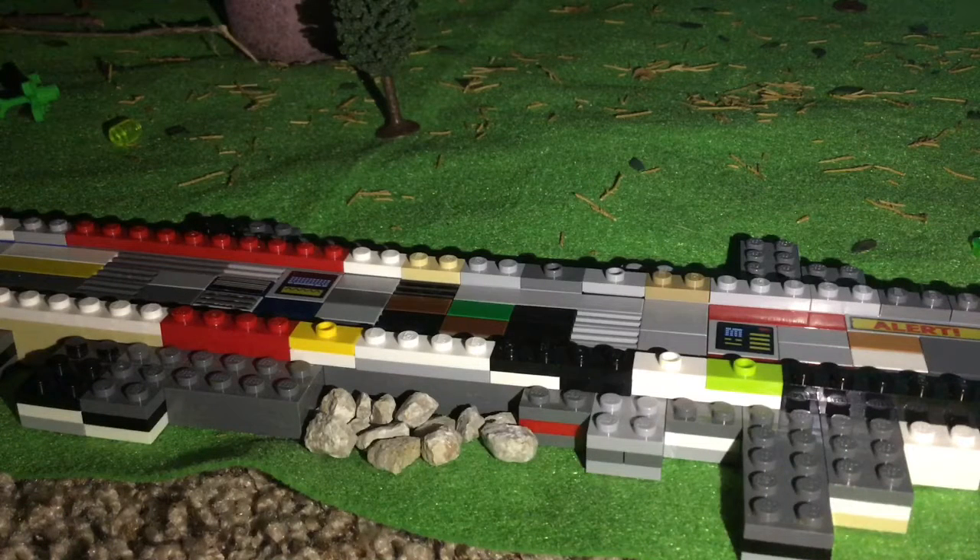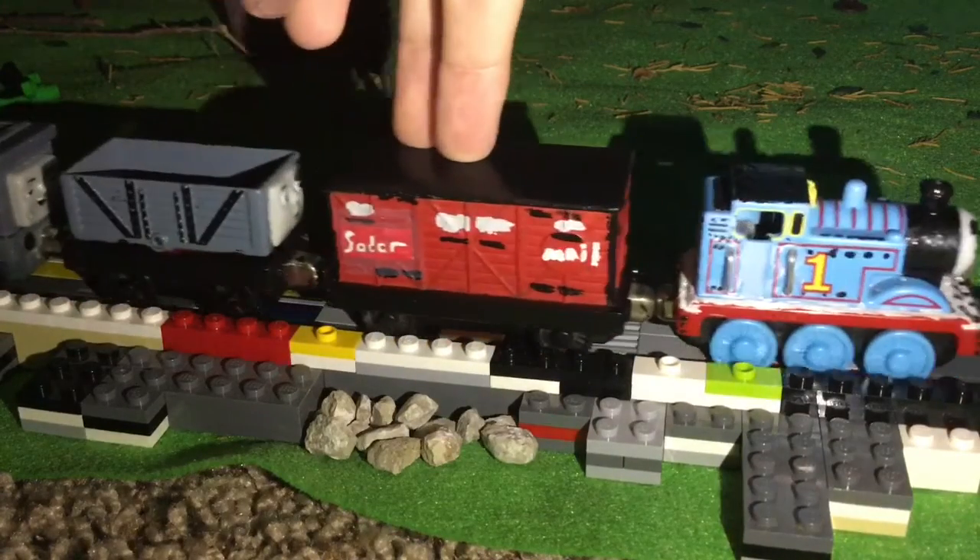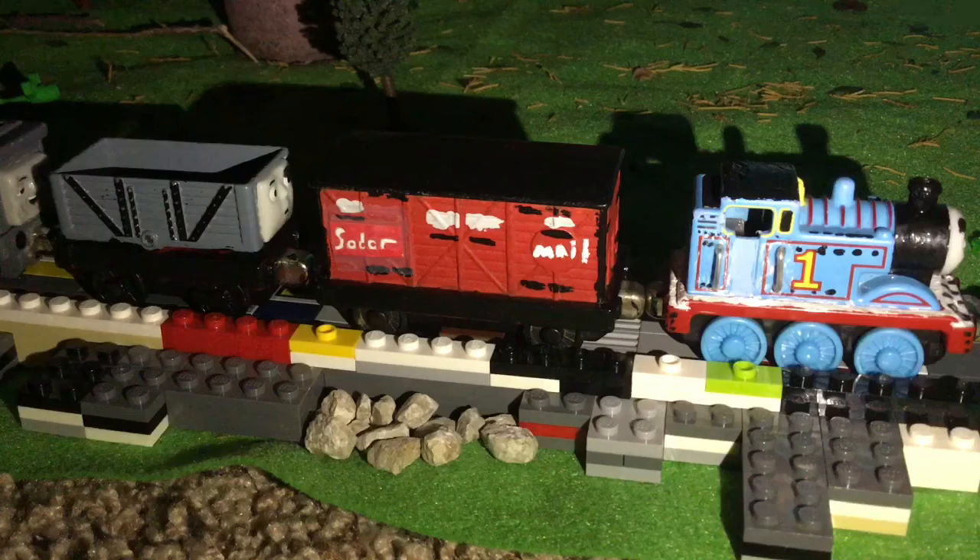Hello everyone, Luke Olsen official here. Today I'm going to be showcasing another custom — this is the Sodor Mail Coach.